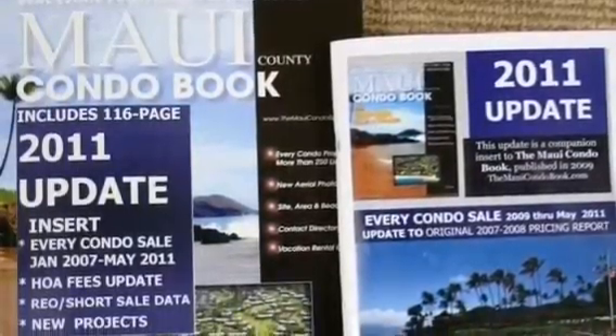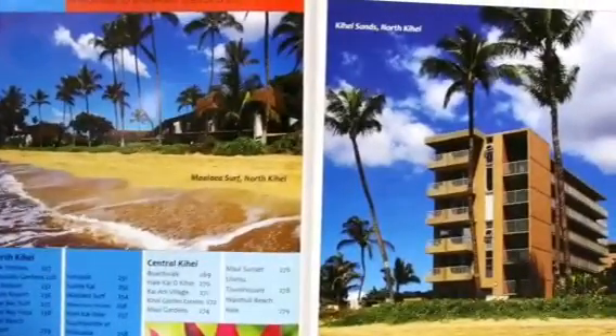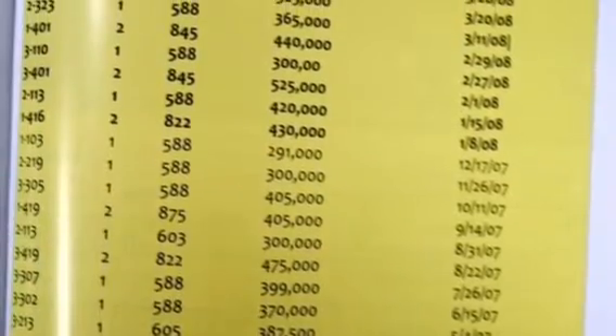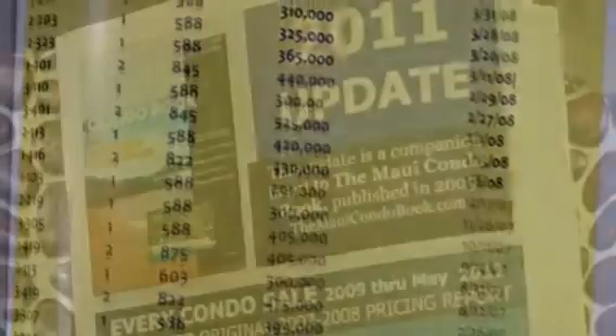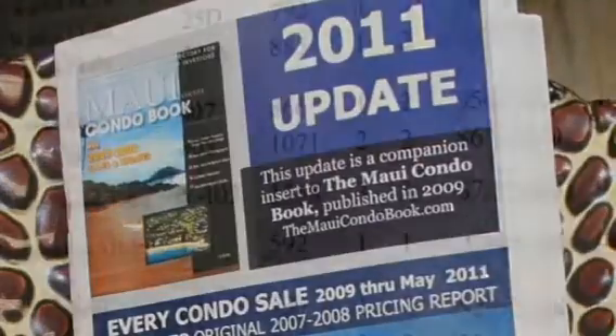The Maui Condo Book is the comprehensive reference guide that is a must-have for real estate professionals, with over 450 pages of full-color photos and property data that you need at your fingertips. We've just released the 2011 update, which brings all of the projects and data up to date.